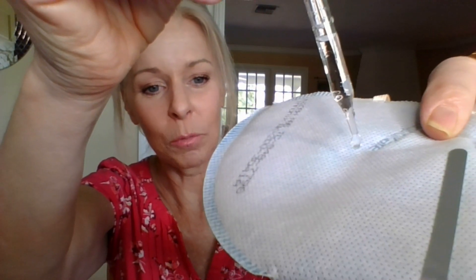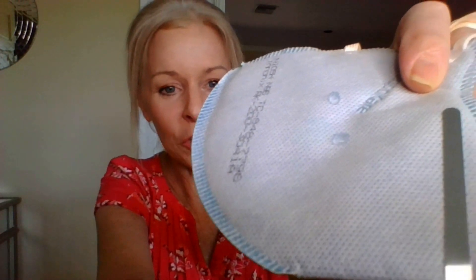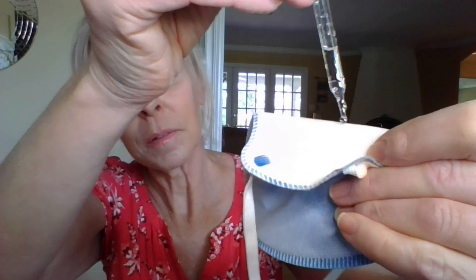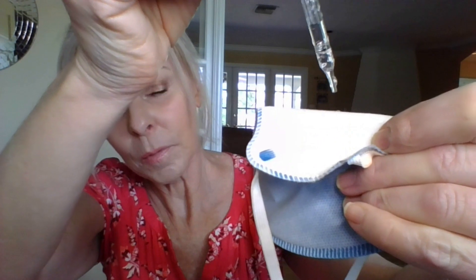Let's do our usual water droplet test — and we're going to find the opposite results we're usually looking for. On the outside layer, the drops don't roll off; they slowly absorb in. And on the inside, the water rolls right off. That made me wonder: are we going to have an issue with moisture inside this respirator?